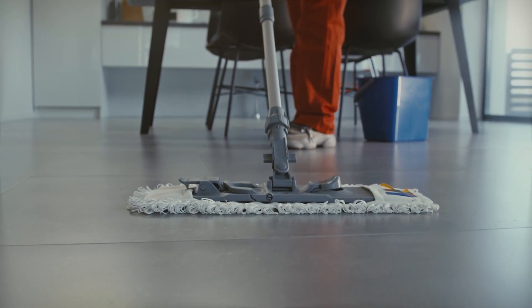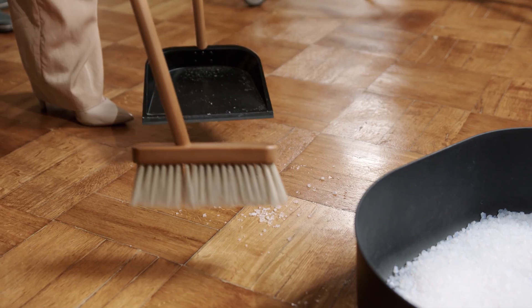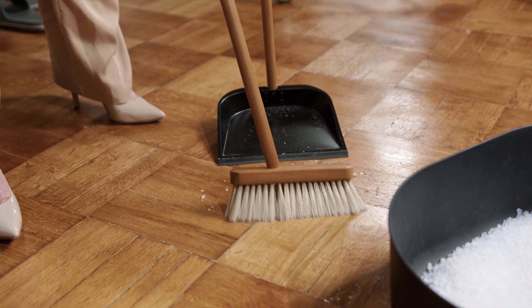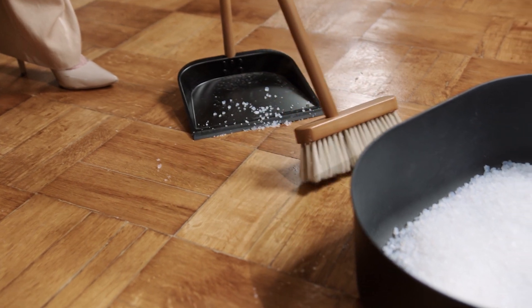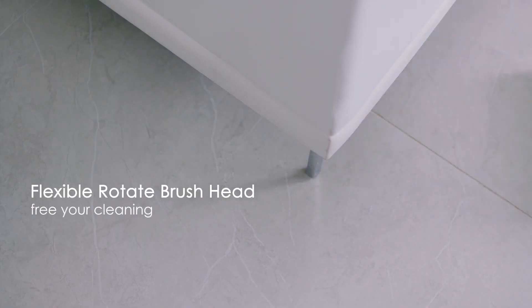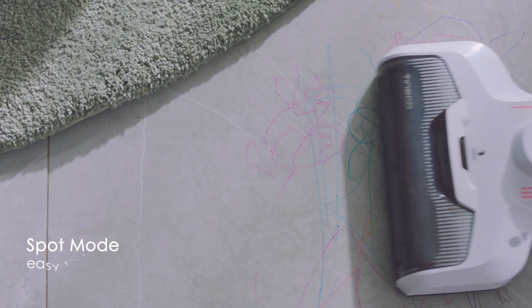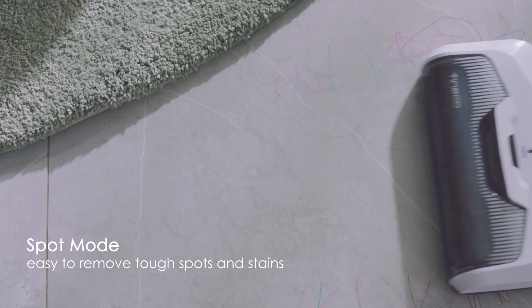Cleaning floors can be extremely challenging, especially if there are stubborn stains that your ordinary brush or mop cannot remove. Aside from undergoing a tedious scrubbing process, there is also the tendency that you can ruin the quality of your floor surfaces. If you want to simplify everything, consider investing in the best floor machine, as these machines can provide you with the right amount of shine and glaze that you need for your floors at home.